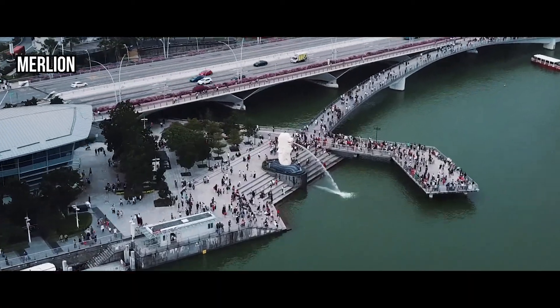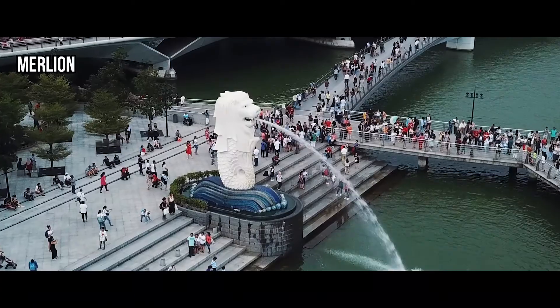And lastly, our mascot, the Merlion — a cross between a lion and a fish. So I hope you enjoyed those shots. Definitely do take some time to check those places out.